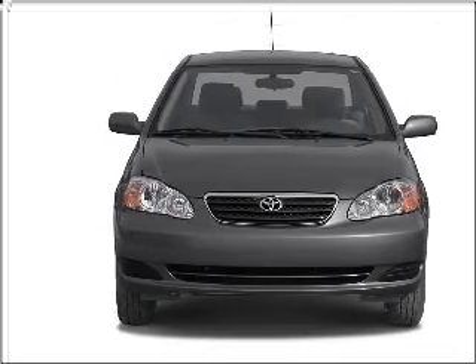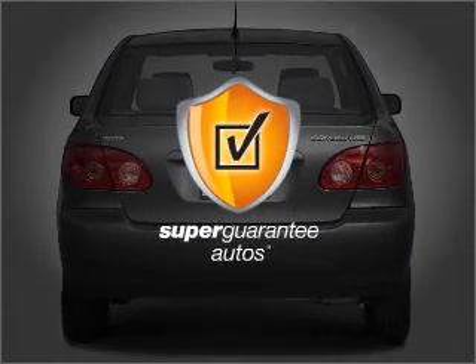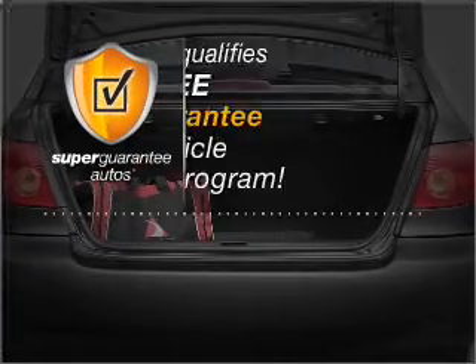With an efficient four-cylinder engine connected to a smooth shifting transmission, this vehicle qualifies for our free Super Guarantee Autos Vehicle Warranty Program.